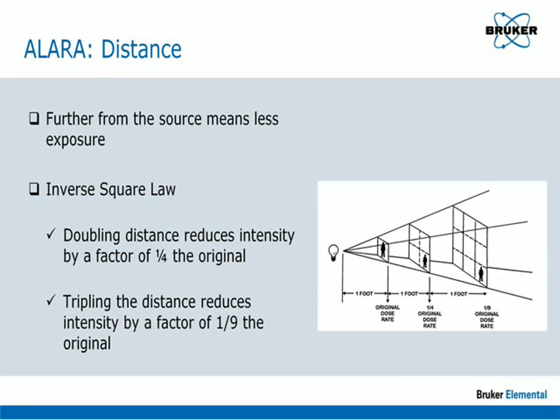Distance is not quite as obvious, but the further a person is from the source of radiation, the lower the exposure will be. This follows the inverse square law, which states that dose will decrease as the square of the distance from the source. Thus, by doubling the distance, the dose will be reduced to one quarter of the original dose.